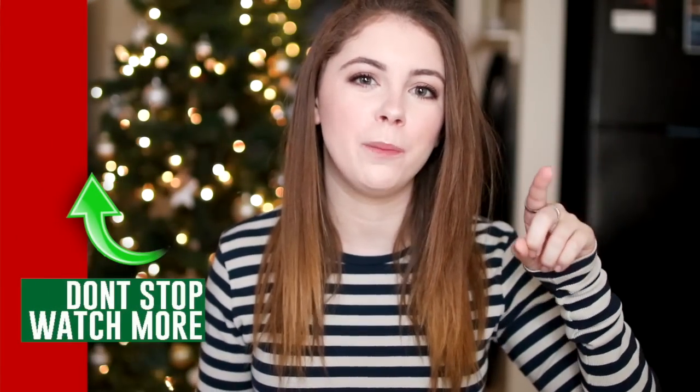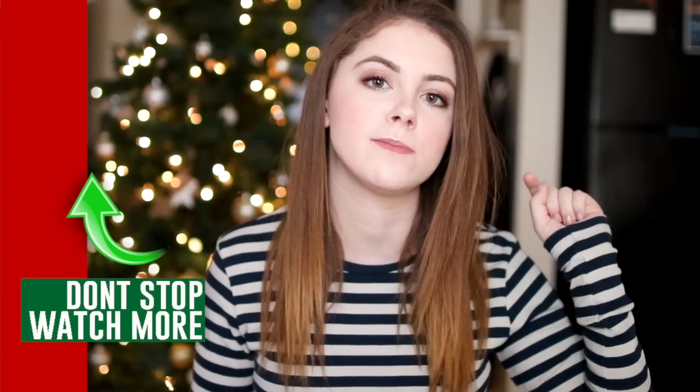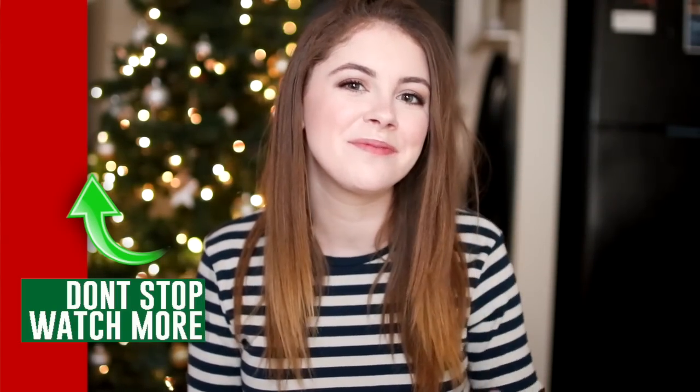And that's it for today's pack-with-me! I hope you guys enjoyed it. If you did, please don't forget to give it a thumbs up, and of course don't forget to subscribe and turn on the notifications for my channel. Let me know down in the comment section below where you're traveling during winter break. I love you guys so much and I will catch you in my next video. Bye!